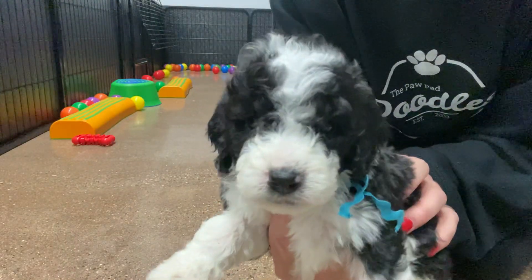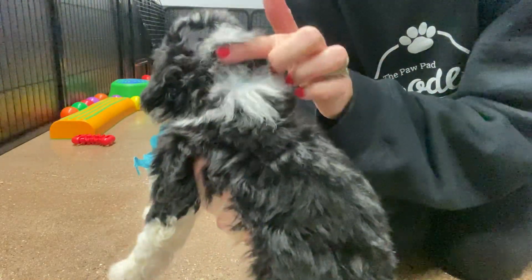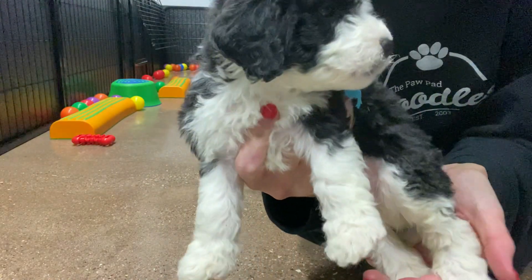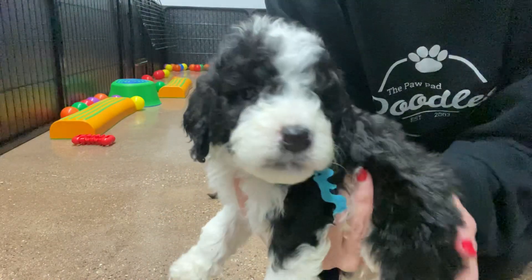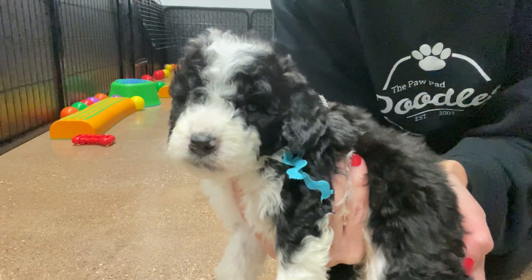This is teal ribbon male. He is black and white. He has this marking on his neck, which is called a Swiss kiss — it's common in Bernadoodles and Bernese mountain dogs. He also has a wavy coat and is expected to be between wavy and curly full grown.